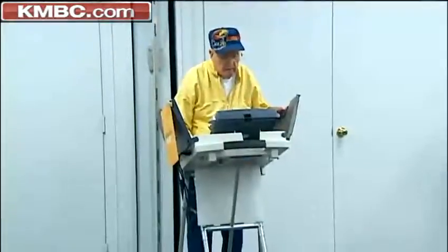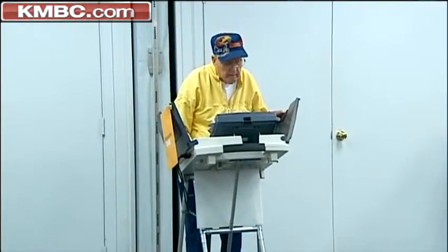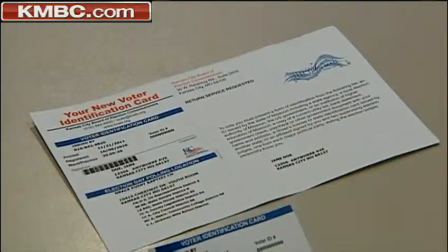Because of redistricting this year, your old polling place may not be your current one. The next big election day is the primary August 7th, so this piece will be hitting voters' mailboxes soon.